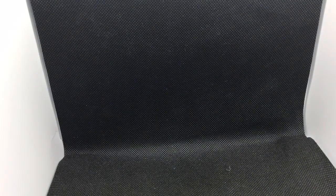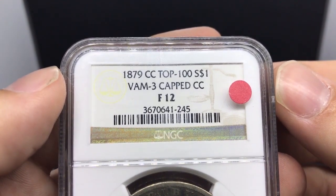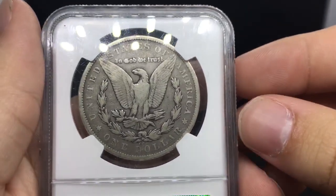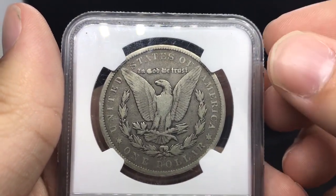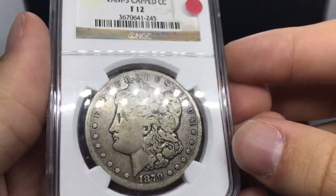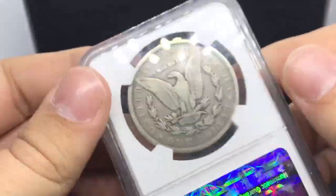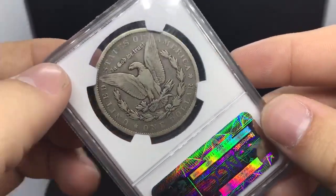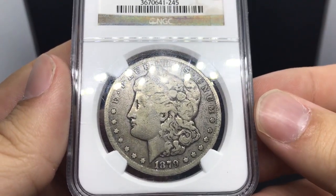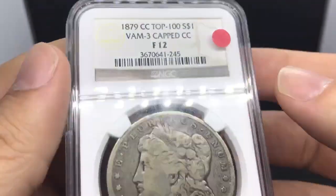Alrighty, we actually got one more CC I wanted to show you guys. This is a 1879-CC Cap Die. Cap dies are a little bit harder to find right now, and 79-CC's are a little bit more common. But what's interesting is that when you find a cap die, most of the time people don't have that in their collection and they're searching for it. I did pay up a little bit on this coin, but the originality is there, the rarity is there in terms of the cap die, which is a sought-after VAM. I think people will start to catch on to more of these as time progresses. For the price I got it, coins like this I really do enjoy working with, because they have their originality and they're not too costly.